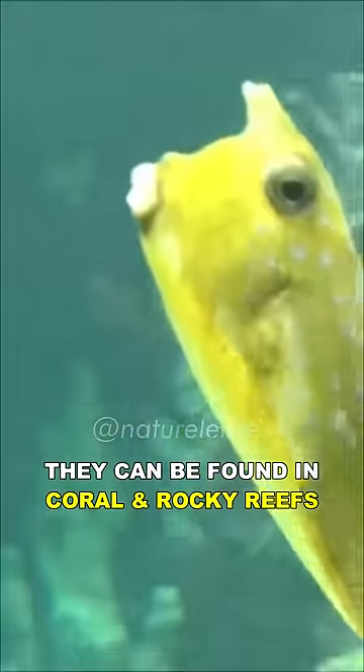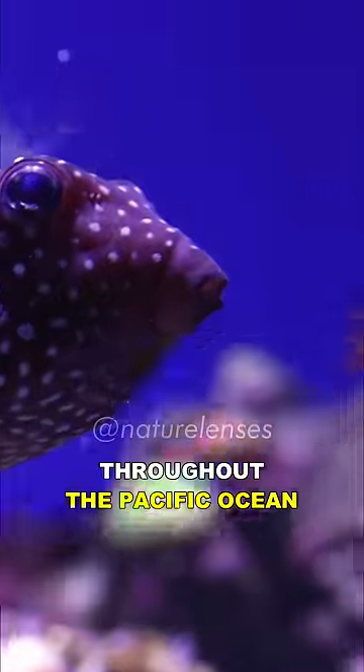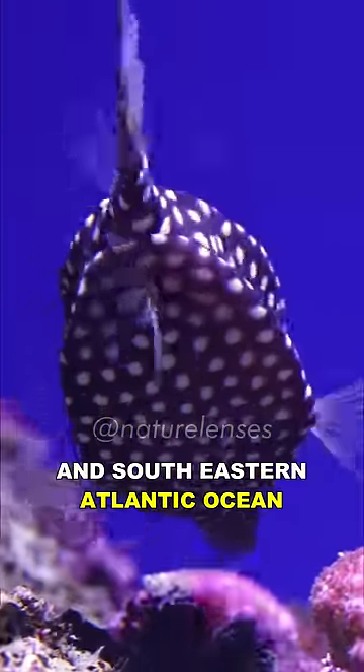They can be found in coral and rocky reefs at a depth of 40 meters, or 130 feet, throughout the Pacific Ocean, Indian Ocean, and southeastern Atlantic Ocean.